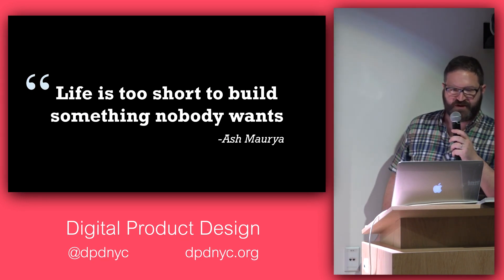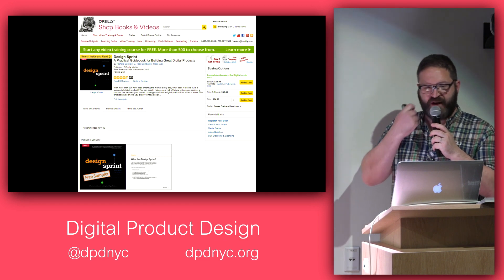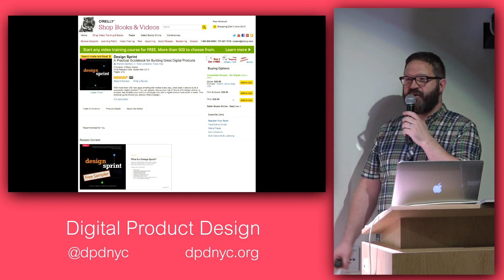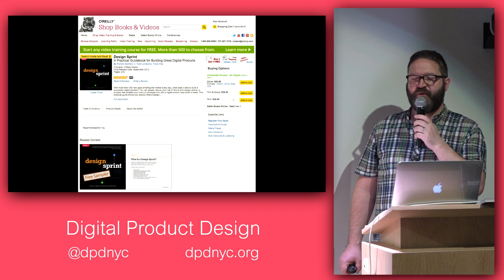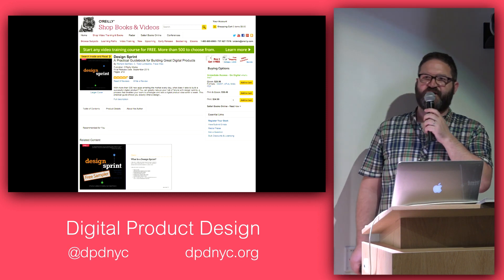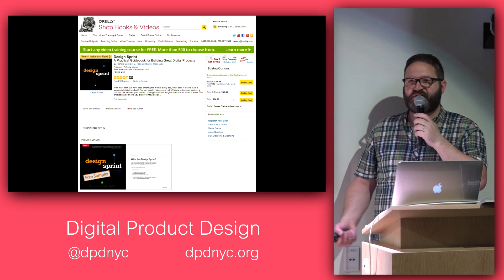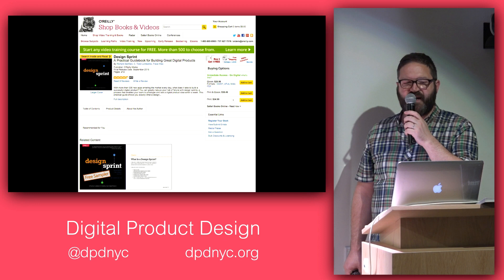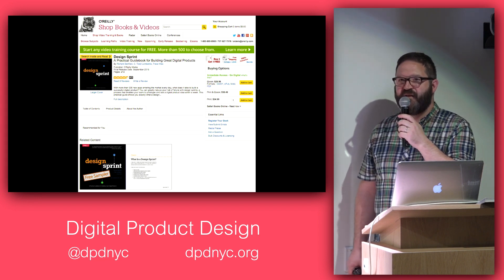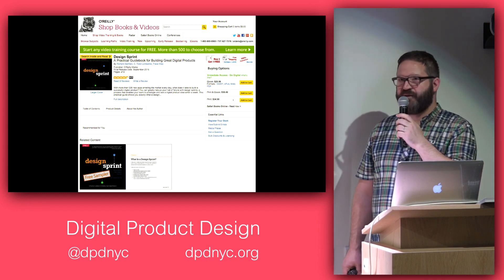To sum everything up: life is too short to build something nobody wants. If you want to find out more, the book is available from O'Reilly. We wrote the book we would have wanted if we'd never done this before. For each day it shows what the exercises are, has instructions for how to do them, and covers all the tooling you need. It's a flexible process — you don't have to follow the exact script. You'll know when other exercises should be swapped in. I can't recommend it enough. Please let me know if you have any questions.